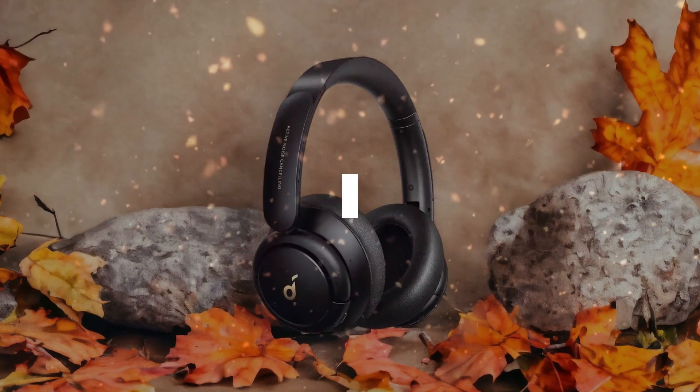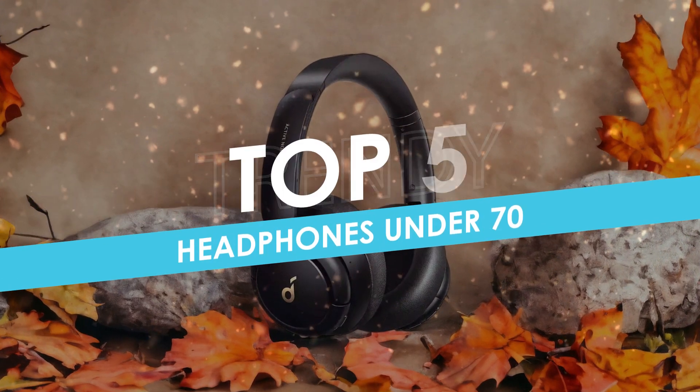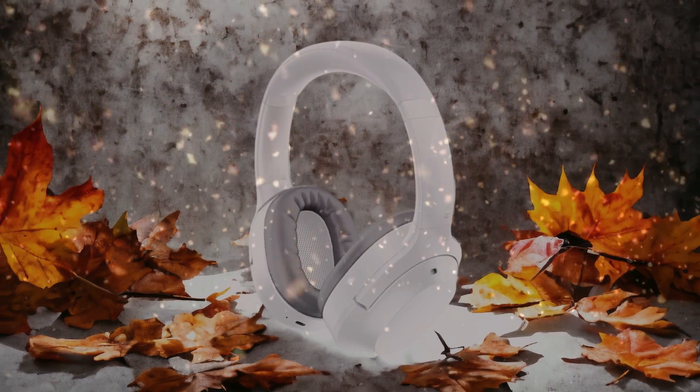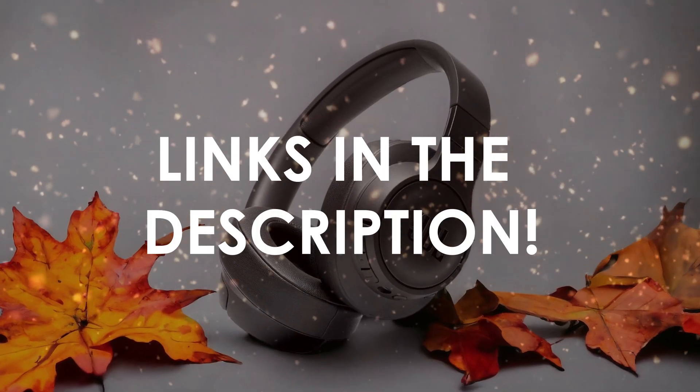In this video, I will help you find the best headphones under $70 in 2024. Links to all the products we mention in this video will be listed in the description. Let's get started.